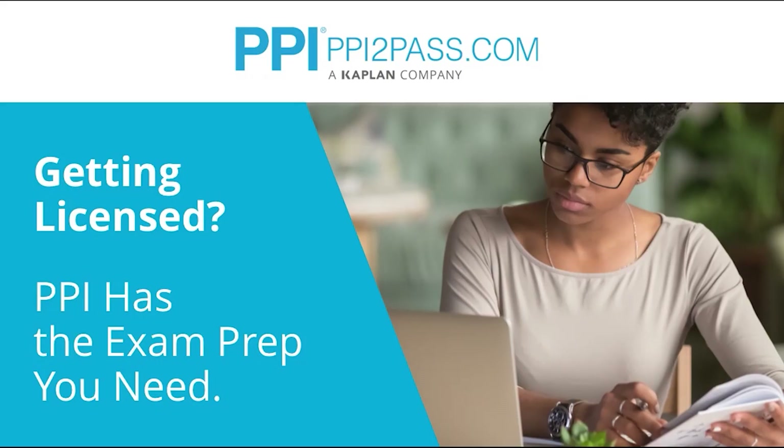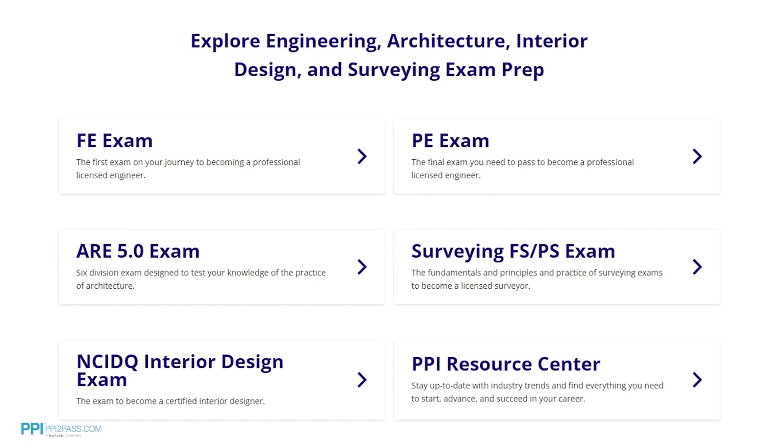This video was brought to you by PPI, a leader in engineering exam prep for the FE and PE exams since 1975. PPI provides expert prep courses and study resources designed to help you pass the FE exam the first time. PPI's live online courses include hours of lectures, problem solving demonstrations, exam strategy sessions, office hours, and a passing guarantee. When you take a live online course, PPI guarantees you will pass or you can take the on-demand course for free.